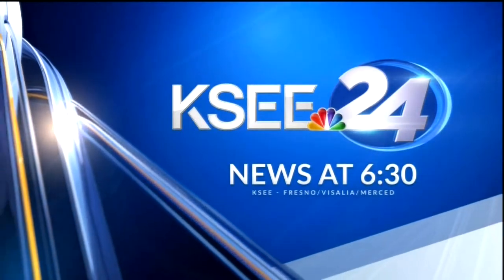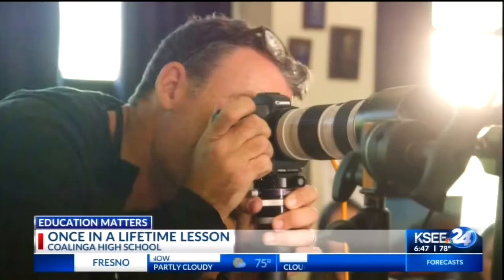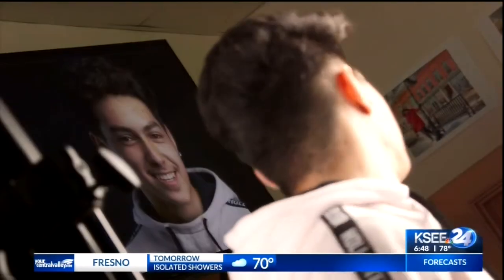This is KC 24 News at 6:30. Students in a ROP Digital Media Arts class at Kalinga High School were the recipients of a once-in-a-lifetime learning experience.